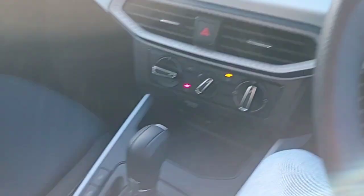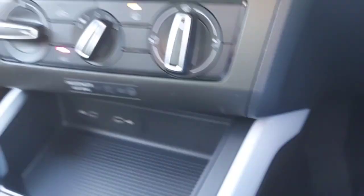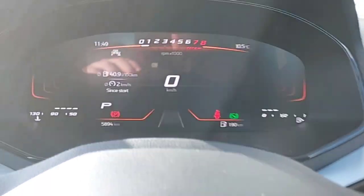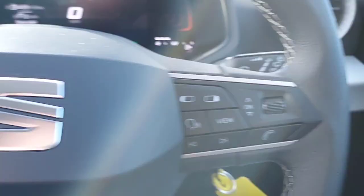And this is the front of the car. As you can see, it's an automatic. It's got two USB ports at the bottom to charge your phone, two cup holders, electric mirrors and windows, automatic lights, and 5,894 km on the dash, along with a multi-functional steering wheel.